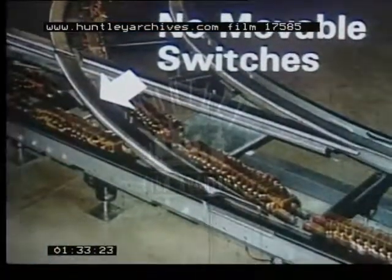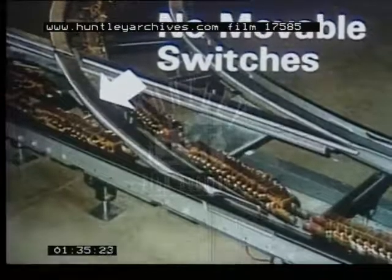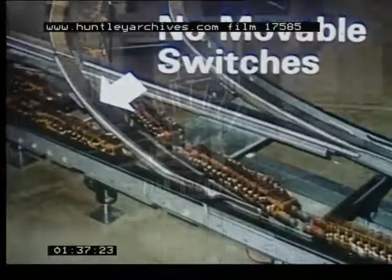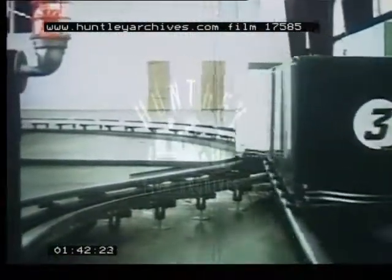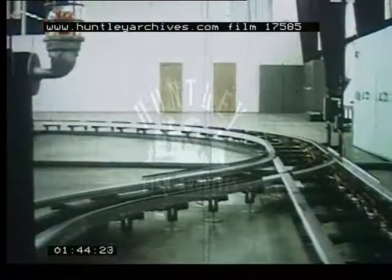The Telecar tracks contain no movable switches. The switching mechanism is in the Telecar chassis. This permits a single Telecar traveling bumper-to-bumper with others to be removed without interrupting the other vehicles.